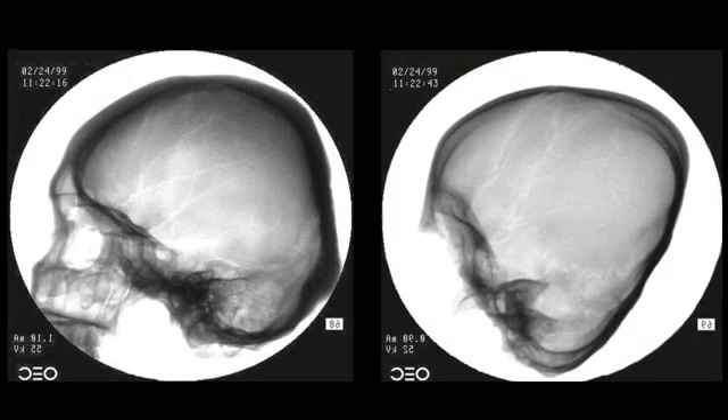Yet another radical difference is that the two skulls have roughly the same external dimensions, yet the Starchild's brain volume is one-third larger. The human skull holds 1,200 cubic centimeters, which is normal for its size, while the same-size Starchild skull has 1,600 cubic centimeters — 400 more.